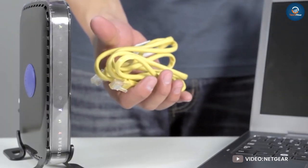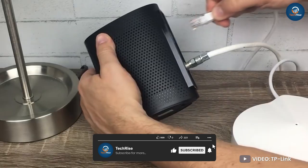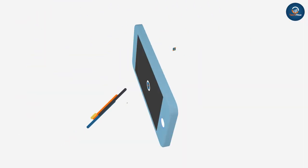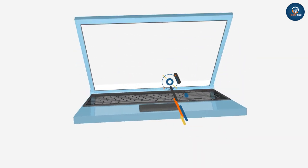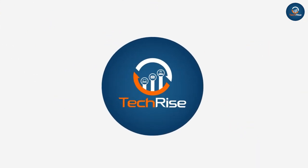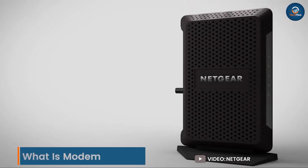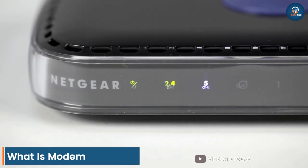So how does a modem and a router work together? We will explain the differences between these two devices in this video. What is a modem? A modem — modulator demodulator — is a device that modulates an analog signal to digital information.